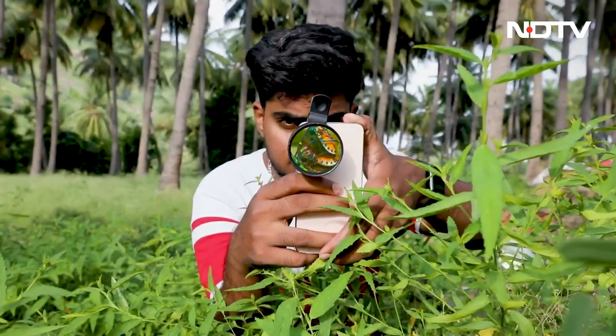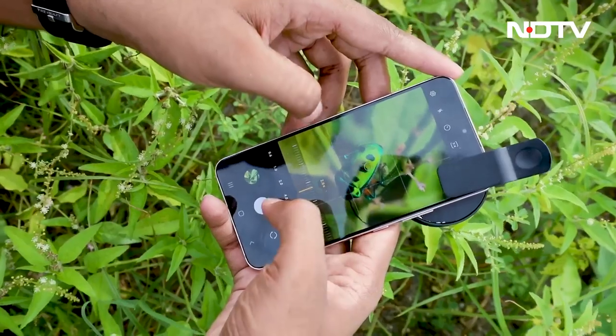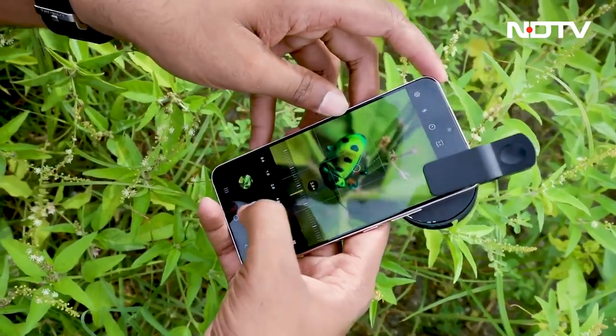The first step towards macro photography is to visualize the frame and recognize what would look good through a macro lens. The second step is that one needs to be spot on with the camera and lens ability — if you aren't aware of the camera settings and the lens combinations, you might just end up with very blurry photographs. We met Sassy to find out more about what intrigues him about macro photography and how he started.